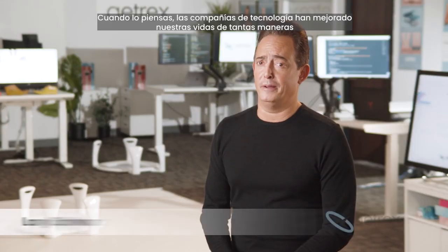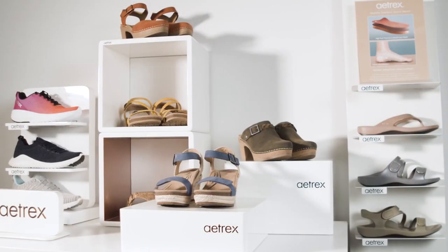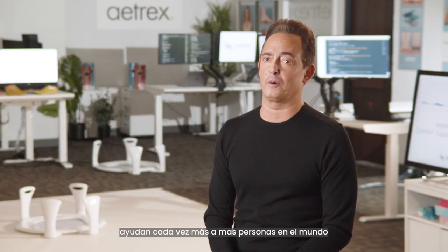When you think about it, technology companies have enhanced our lives in so many different ways. We're very proud to be doing this in the footwear industry. As we move forward, we really can't wait to see our technology and data-driven approach help more and more people throughout the world.